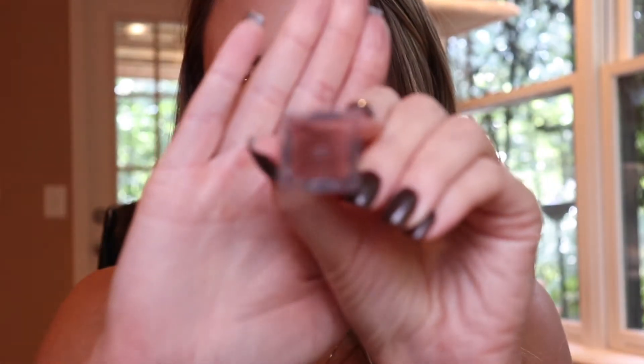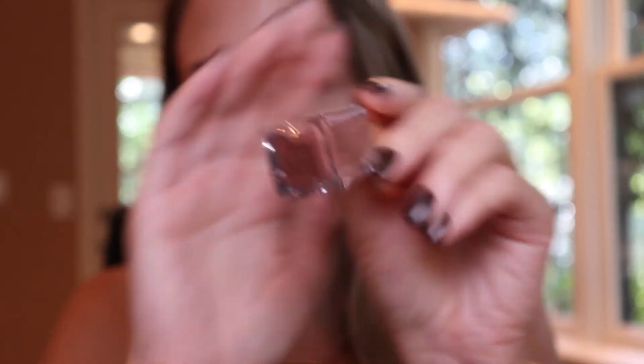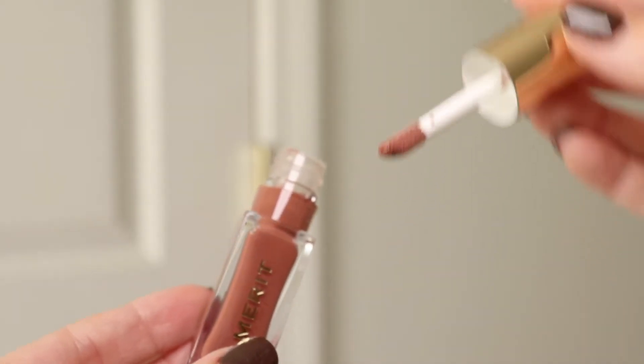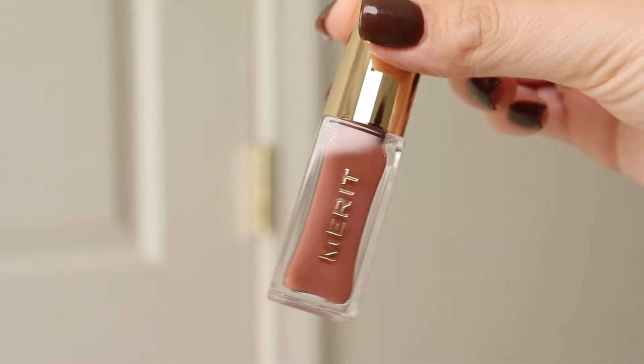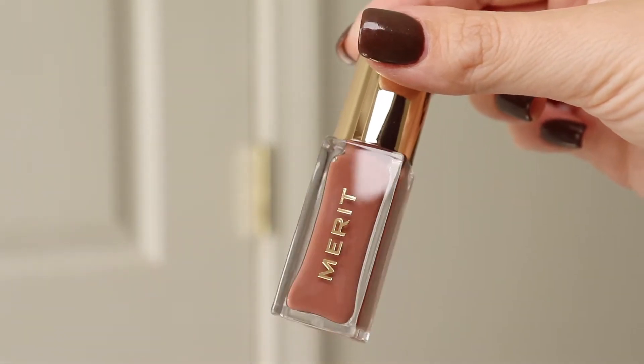Now I'm going to show you the Shade Slick — this is a new shade that just got released. I got it in the shade Taupe. There are four new shades for fall and it was very difficult to choose, but I'm definitely a neutral gal, so now they have eight shades on the site. This is supposed to be a slick of sheer color infused with rosehip oil and shea butter for healthy lips all day. I have nothing on my lips right now — I'm putting it straight on.